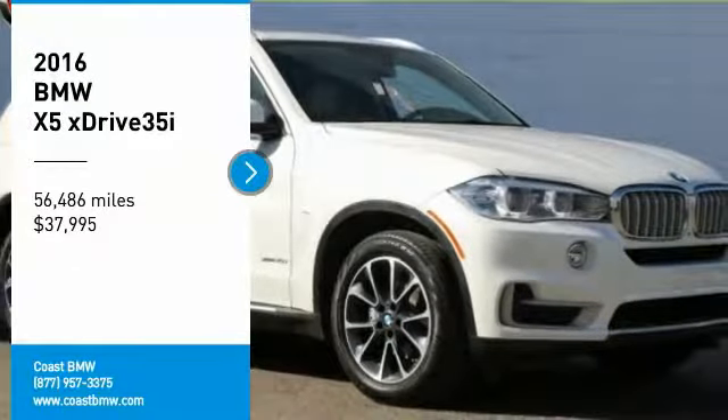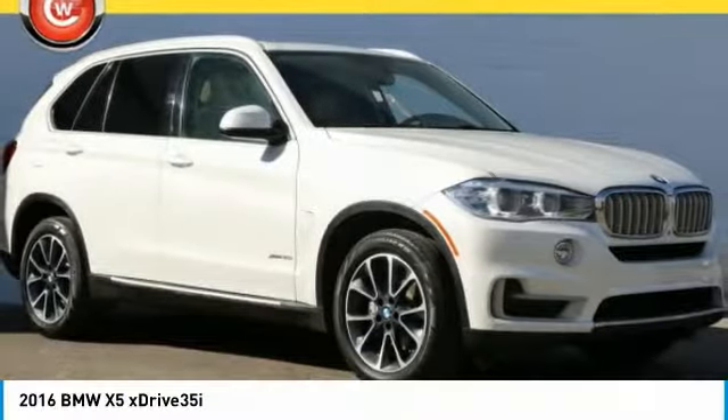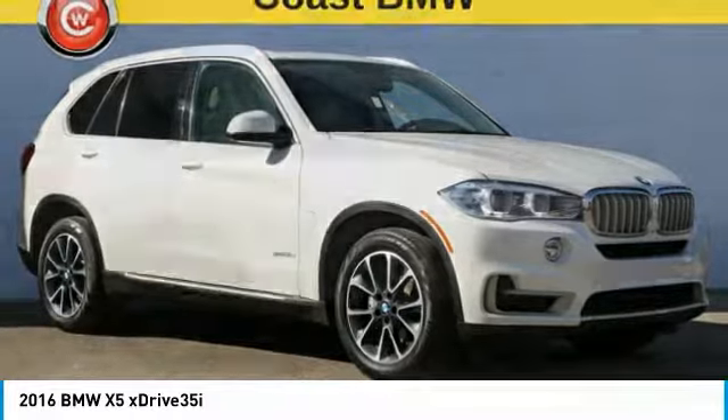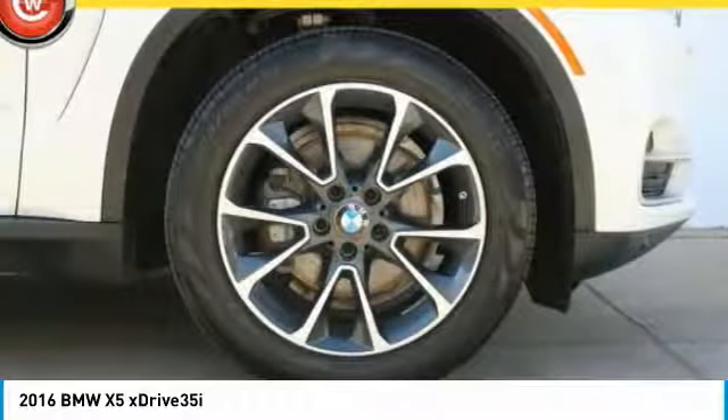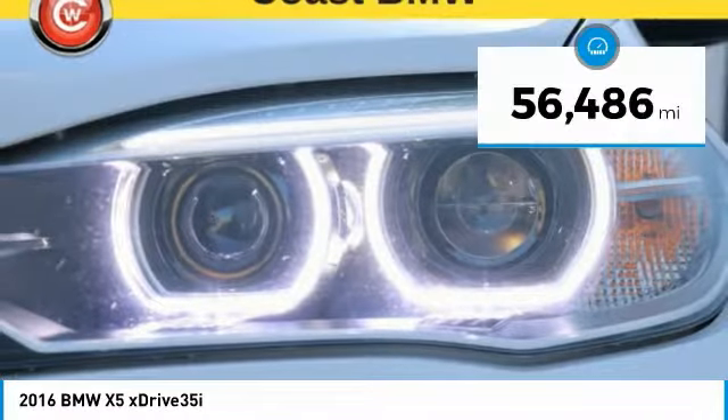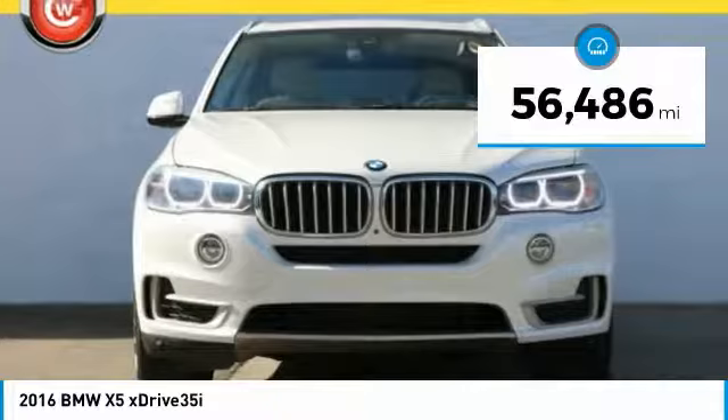Looking for the right vehicle? Check out the 2016 X5. The BMW X5 is an award-winning performance, space, and efficiency vehicle, and is priced below $40,000. This vehicle has less than 60,000 miles.